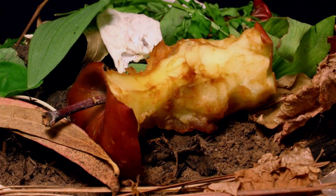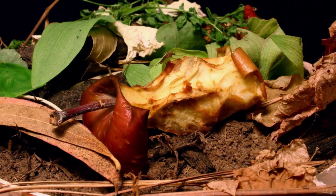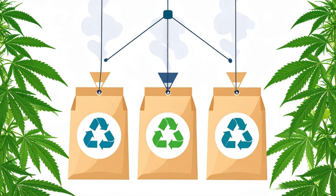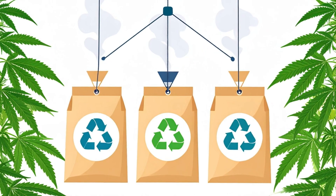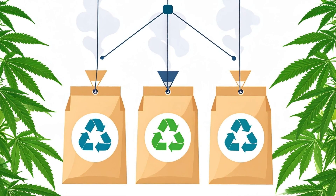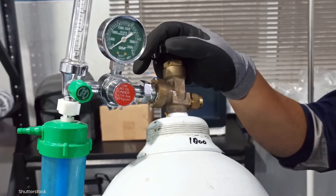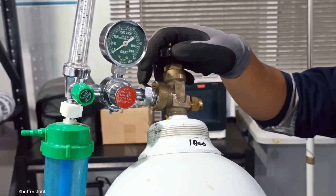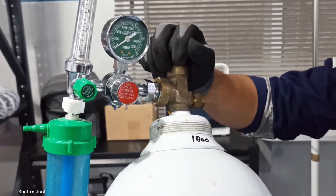Fungal CO2 is produced through natural decomposition — the same process that occurs in forest floors and compost piles. By using fungi to recycle organic waste into a usable gas, growers are participating in a closed-loop system that relies on renewable resources. Third, it's incredibly low maintenance. Once the fungal system is colonized and active, it runs almost completely on autopilot. There's no need to monitor gauges, refill tanks, or worry about precise timing.